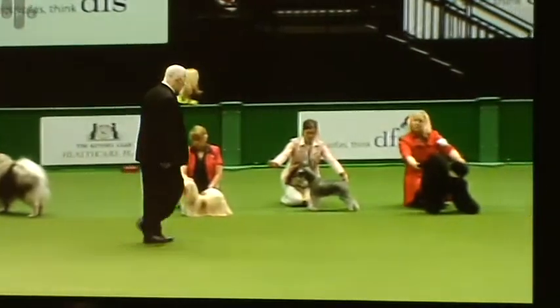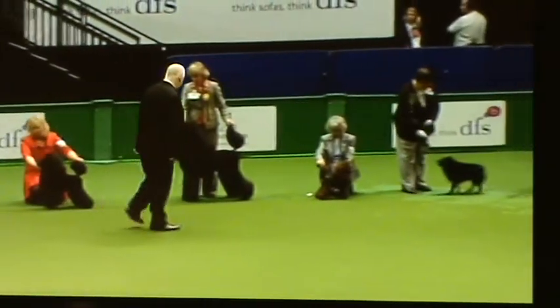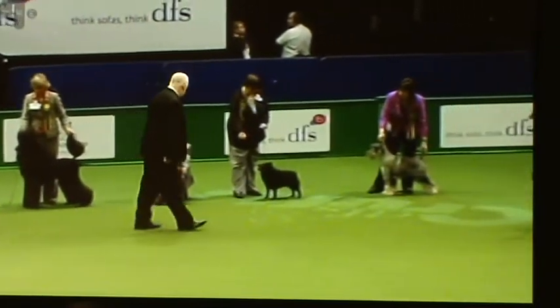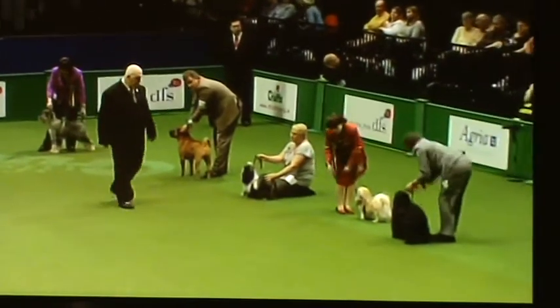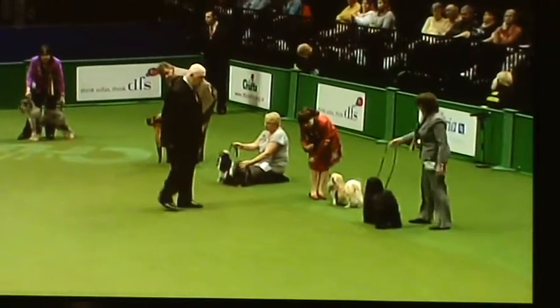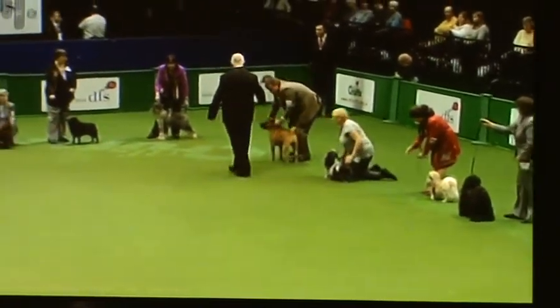Thank you very much, Greg. 2,906 dogs judged here today. Terry, another judge has seen them all, had his hands on them all, and he's now going to take a last look. Which is he going to pick for his shortlist? You'll have a pretty good idea where he's going to go with the shortlist at this point.